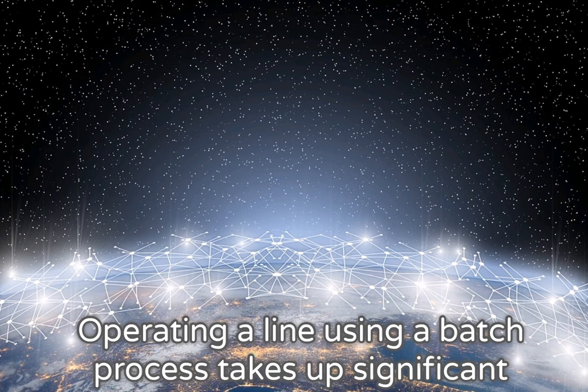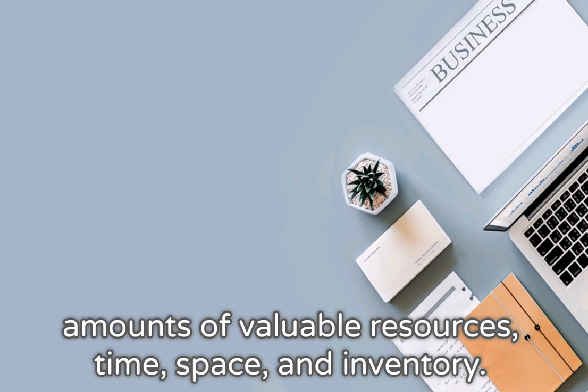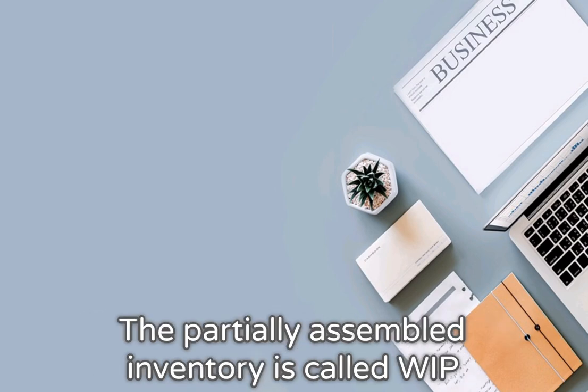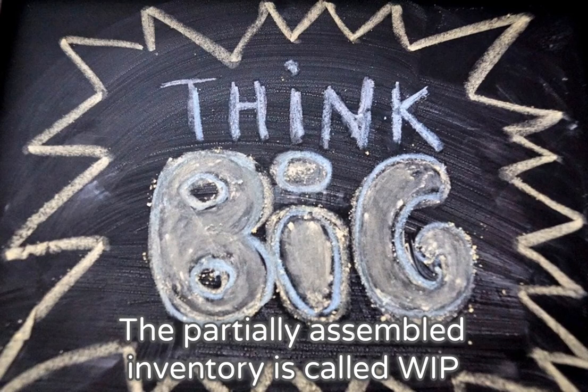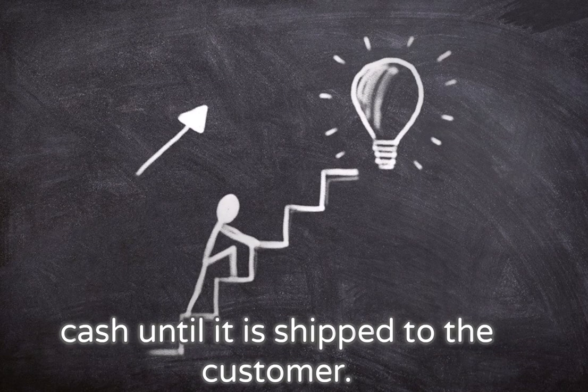Operating a line using a batched process takes up significant amounts of valuable resources: time, space, and inventory. The partially assembled inventory is called WIP and is essentially stored labor that cannot be converted to cash.